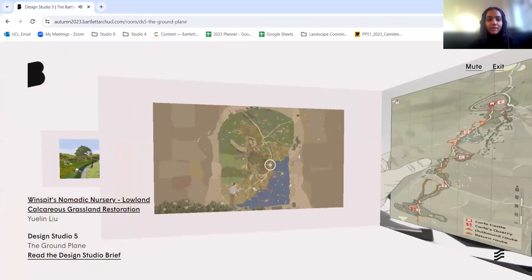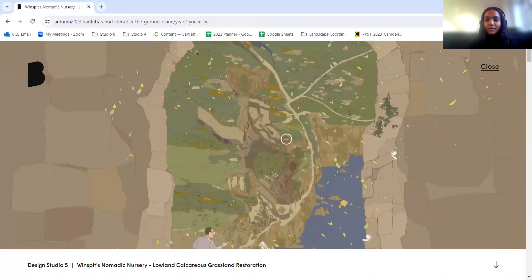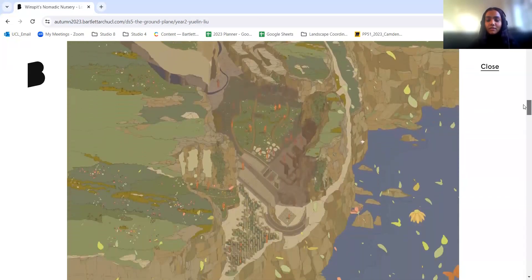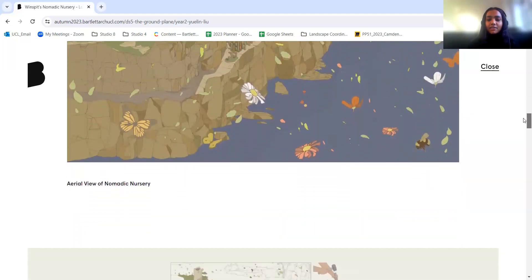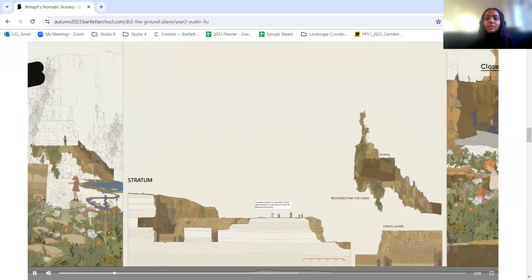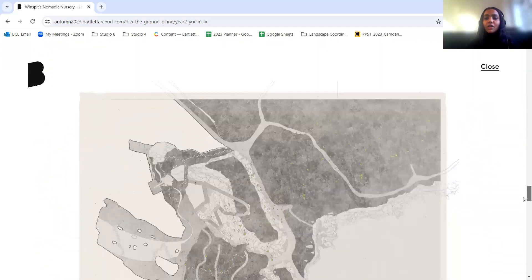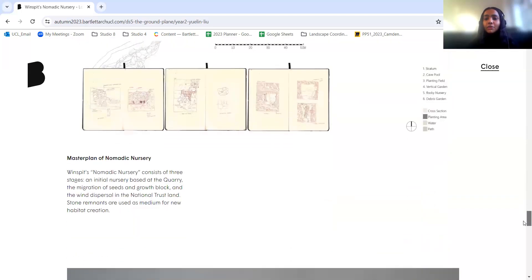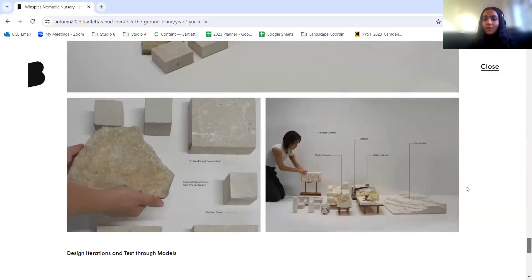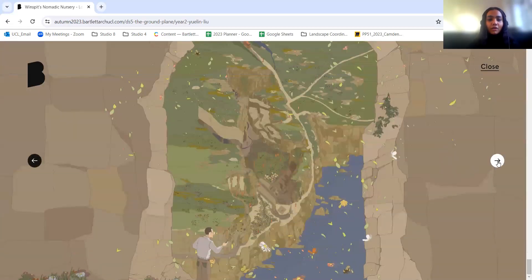The first project highlighted is Winspit's Nomadic Nursery by Yulin, which proposes transforming the Winspit quarry into a nursery to re-describe, utilise and stabilise past quarrying traces, reintroducing native lowland calcareous grasslands on National Trust land. This nursery provides access across the complex geological transformation and material interaction of post-industrial ruins, converting the migration of stone and seed dispersal to the recolonisation of habitat. Yulin's process involves studying local material in detail, studying habitat cycles, and understanding historical quarrying processes to create a new form of economy.